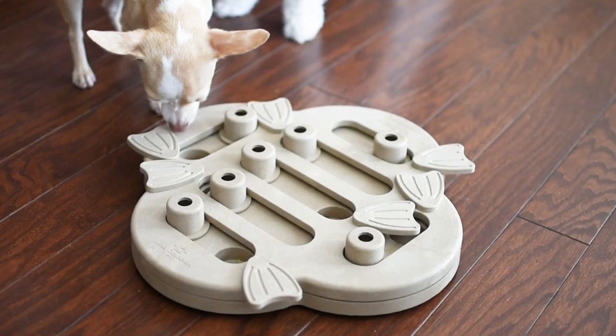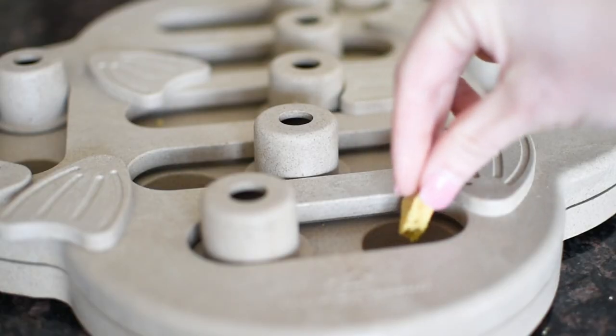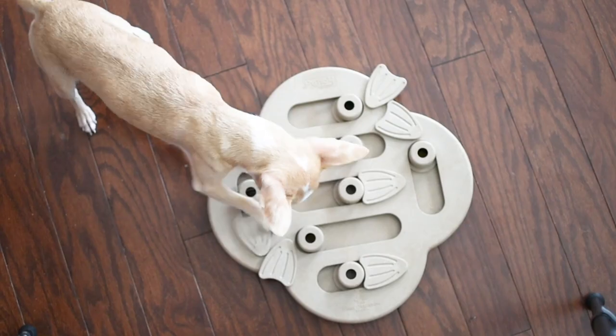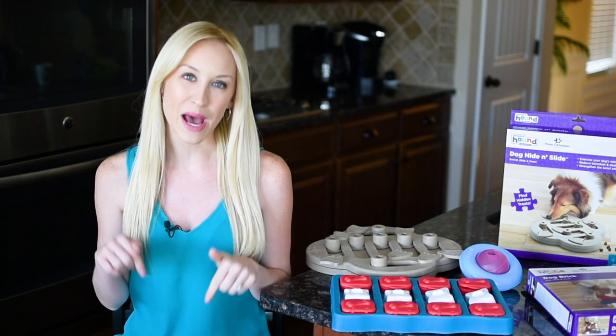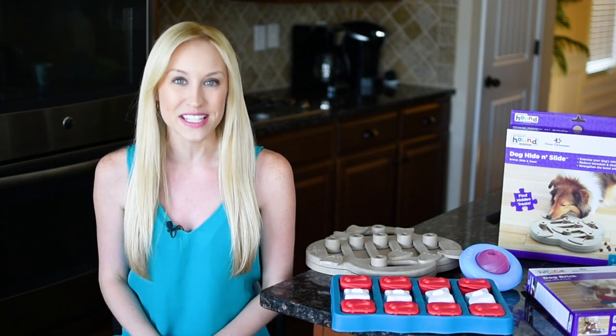Now let's look at the last toy on this list, which is the dog hide and slide. This one is also marked a level two challenge and involves hiding treats in little compartments. Your dog has to swivel these flippers and scoot blocks to reveal their tasty reward. Make sure to check out the caption of this video for links to all of the toys that I just mentioned.